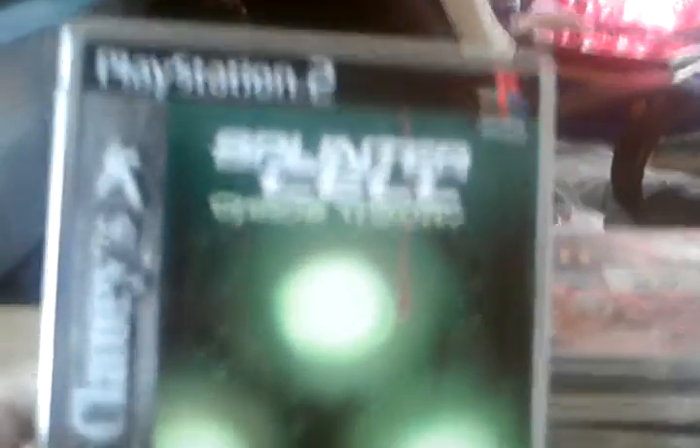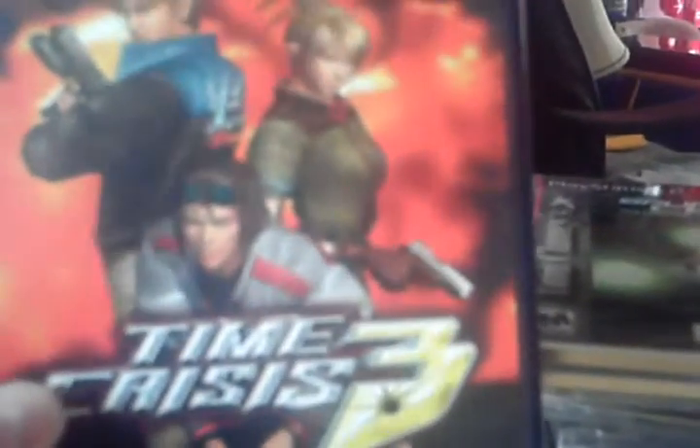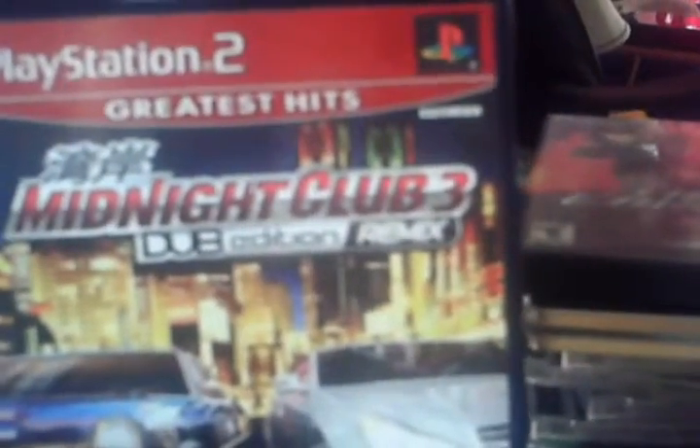Now we'll go to the PlayStation 2 games. Splinter Cell, Steel Case, Chaos Theory. Time Crisis 3 — these are all complete. Midnight Club 3, Dub Edition Remix.